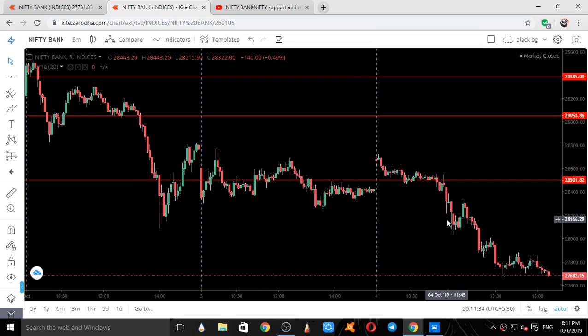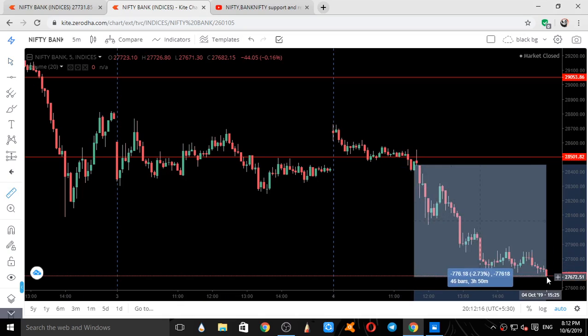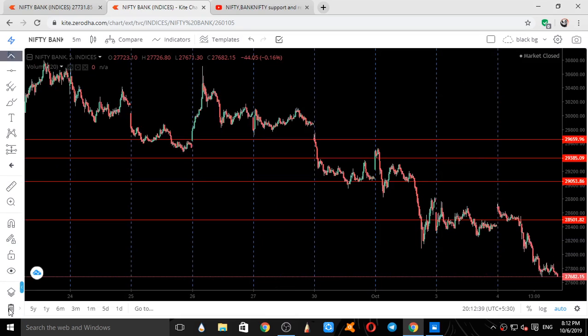The first, second, and third candles — when price came down it settled on this level. It breached once but didn't go further below; it started taking support for around 1 hour 10 minutes. At around 11:45, exactly on this candle, there was news from the RBI and it started going down. When it closed below, see the momentum — again 800 points, around 760 to 770 points. It went down, gave a pullback, went down again, forming a double bottom kind of formation, and that was end of day on 4th October.